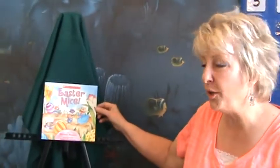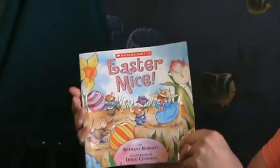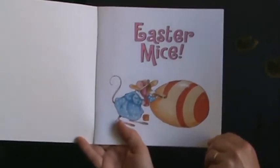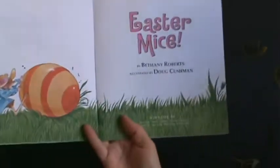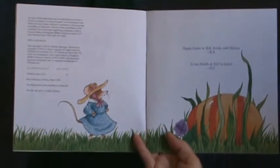For today's book, it's called Easter Mice by Bethany Roberts. Look, there's a cute little mouse. What is she doing with that egg? Do you think she's rolled it to the right place?